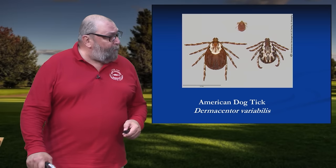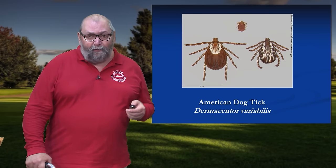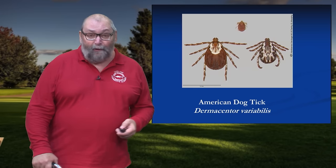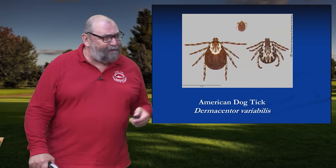First of all, we have the good old American dog tick. And for people in the baby boomer generation like myself, tick identification was easy. This was the tick we grew up with. There were no other ticks — we didn't have deer ticks or Lone Star or other things.